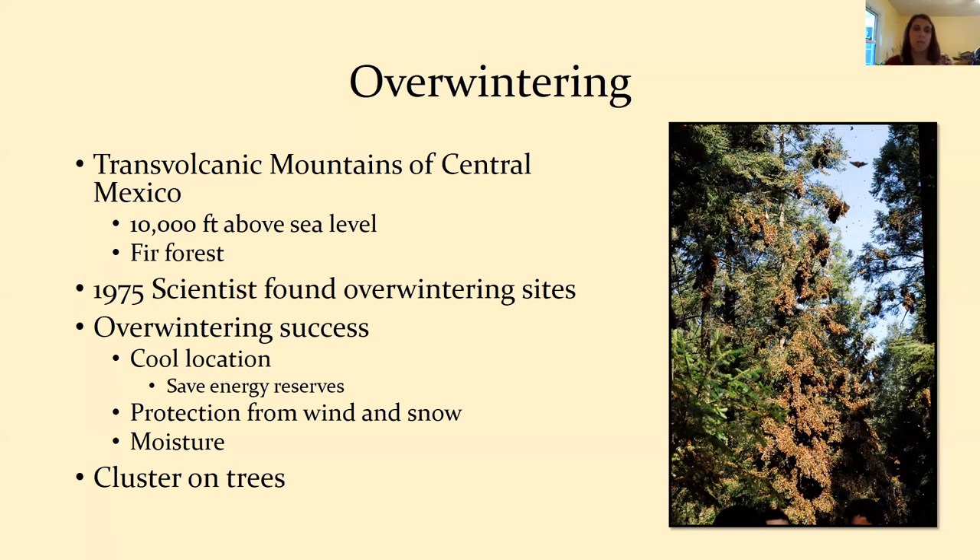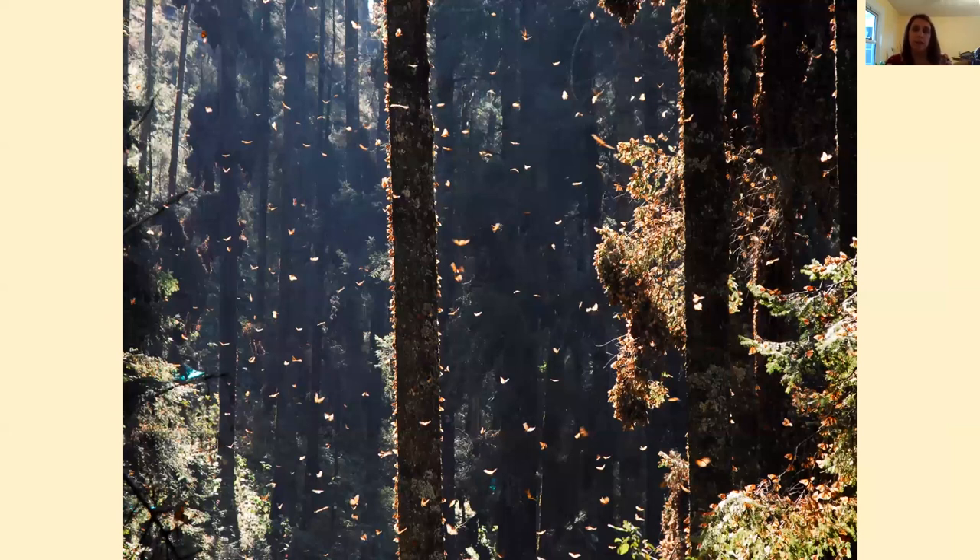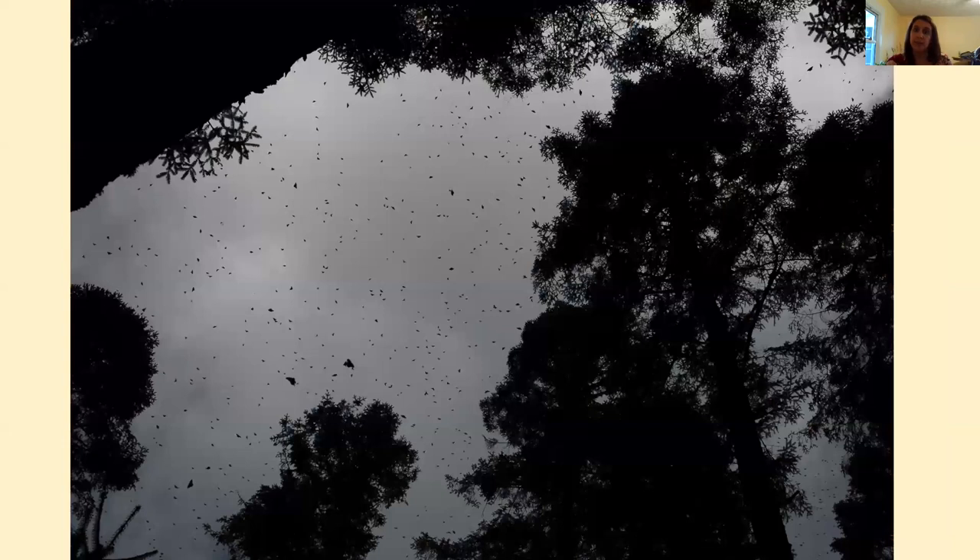My father-in-law has actually visited the overwintering sites and has amazing photos. In the pictures, what looks like brown leaves or dead branches on a tree are actually thousands of monarchs clustering together in that fir forest. On a warmer day in the winter you can see all the butterflies flying around during the day, gliding around, and then they return to those trees at nighttime. There are also other preserves in the same area where many butterflies fly to — looking up and seeing thousands of butterflies flying over you would be a remarkable experience.